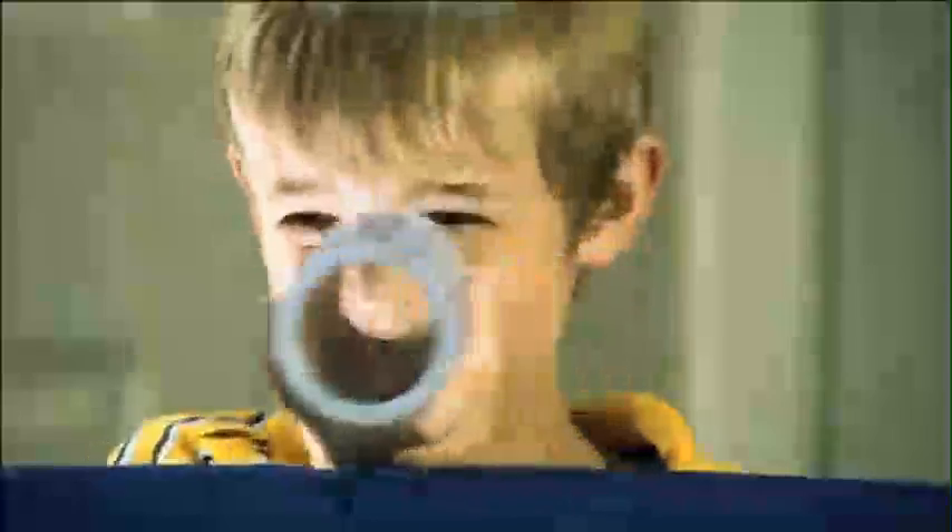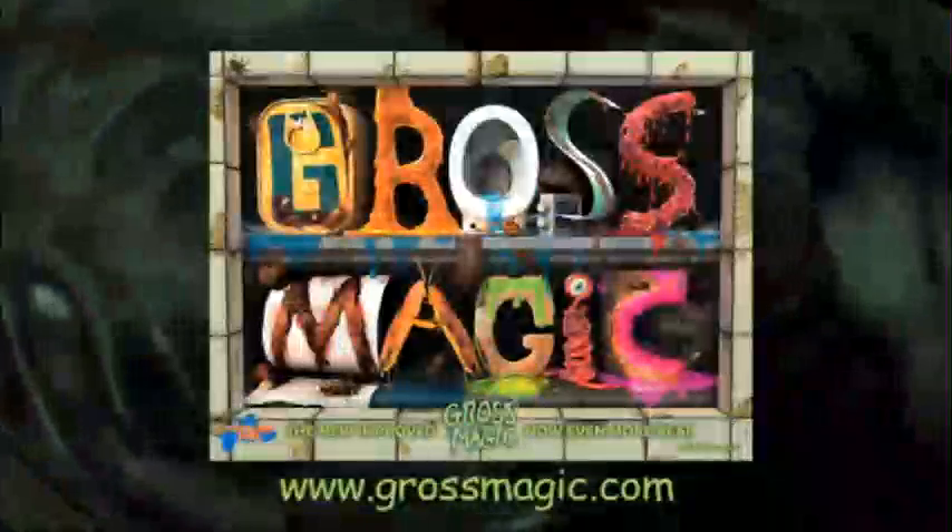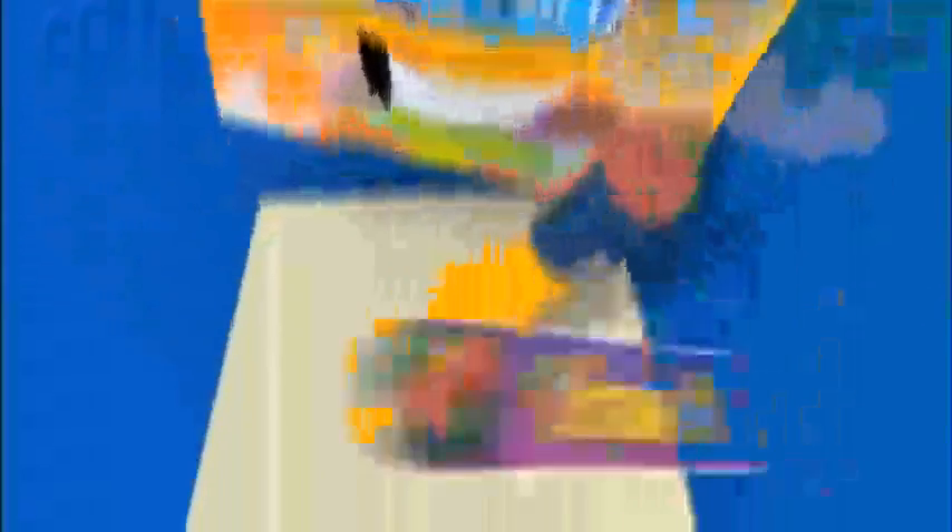Introducing the dustbin trick. The toilet trick. Gross magic. It's revolting.